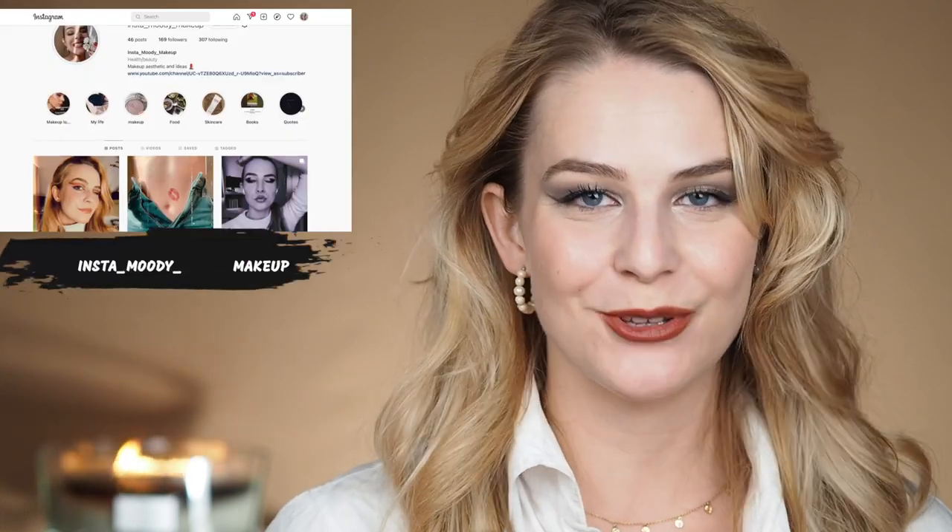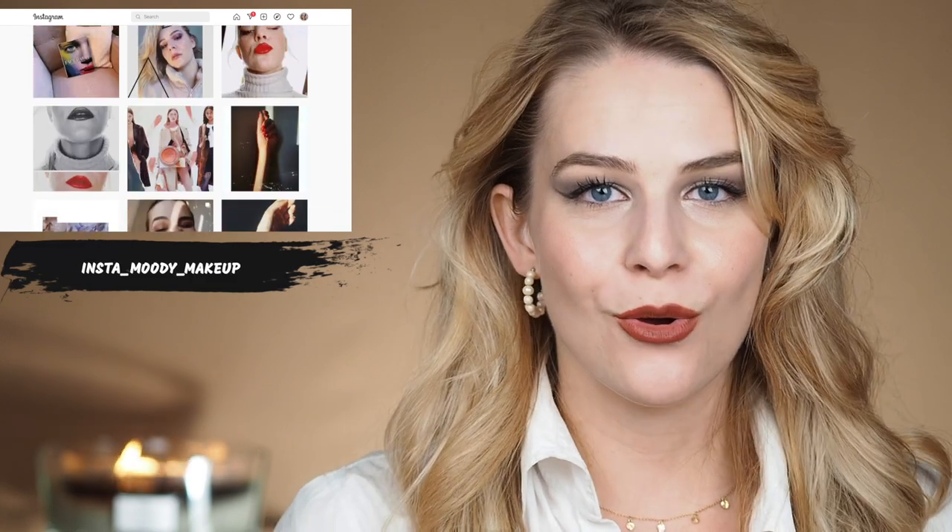Hi everybody, my name is Isa and this is Smoothie Eye Makeup channel. Today I'm going to do a review on new eyeshadow palettes from Lisa Eldridge. If you're interested then please keep on watching and don't forget to subscribe to my channel.